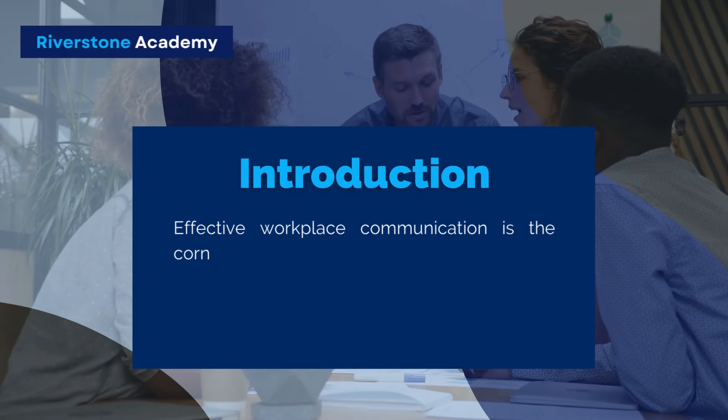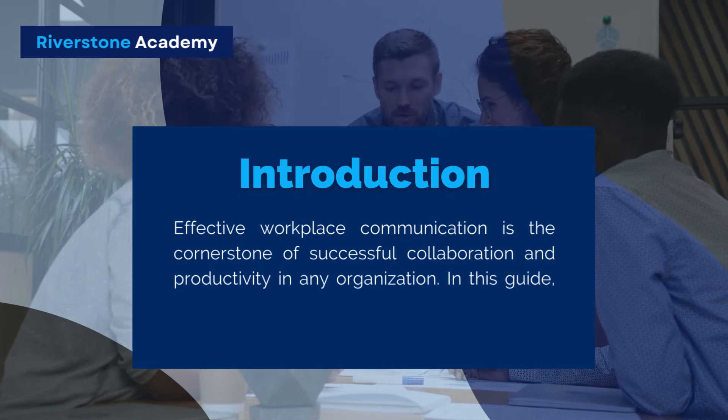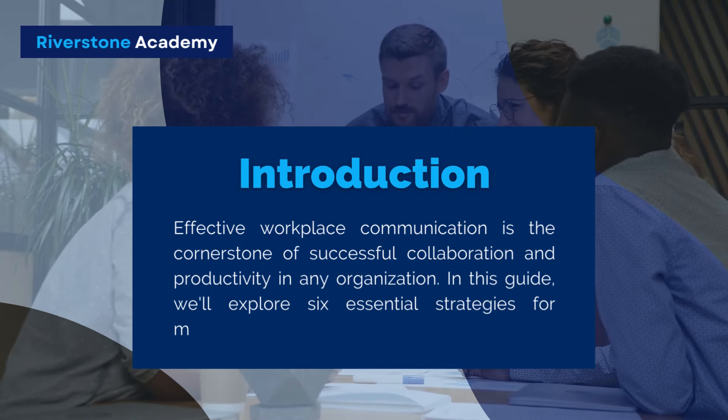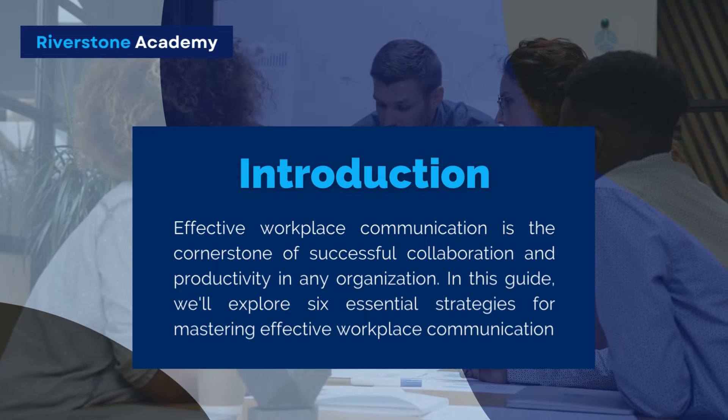Effective workplace communication is the cornerstone of successful collaboration and productivity in any organization. In this guide, we'll explore six essential strategies for mastering effective workplace communication.